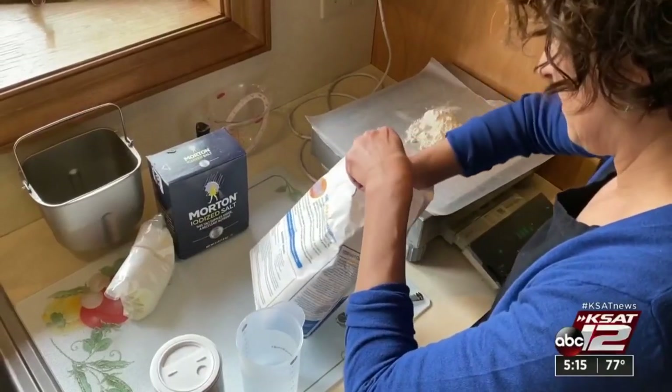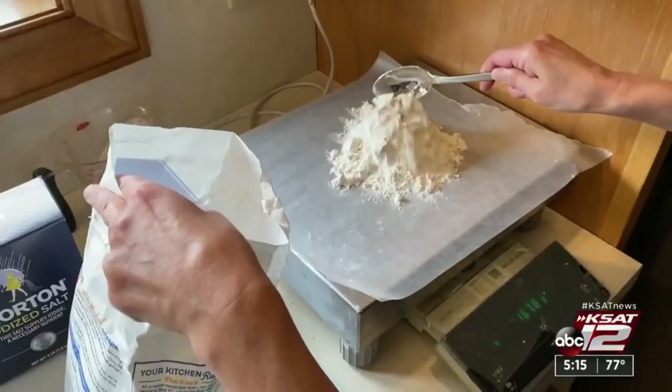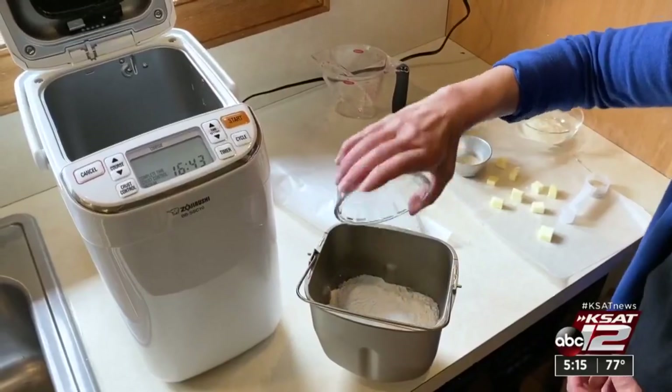Consumer Reports tested bread machines using recipes that came with them. The machines were scored on how easy they were to use, how noisy they were, and whether the bread loaves were evenly browned.